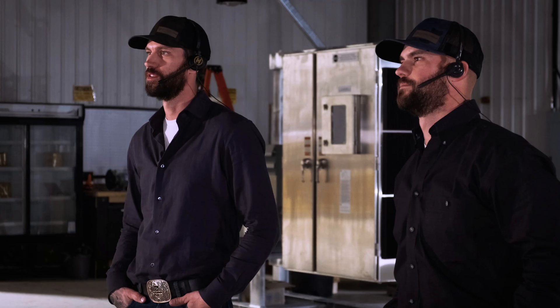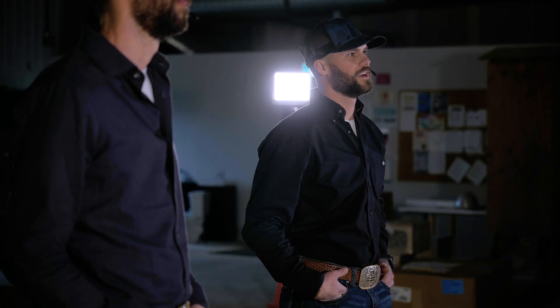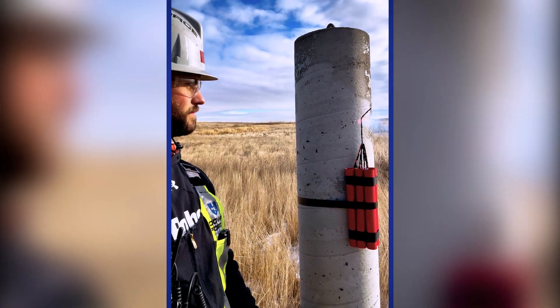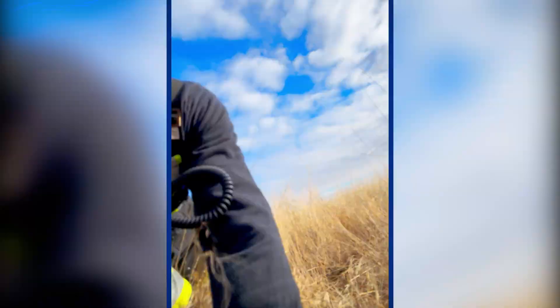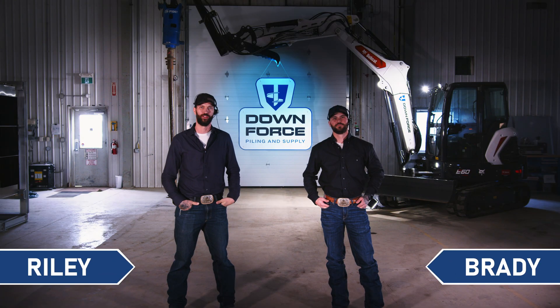We just blew up a concrete pile with 10 pounds of high explosives. Stick around and find out why. I'm Riley. I'm Brady. And we're the VanGeldren boys.